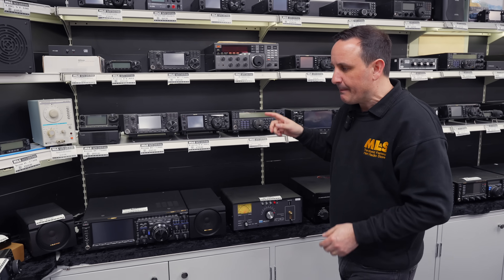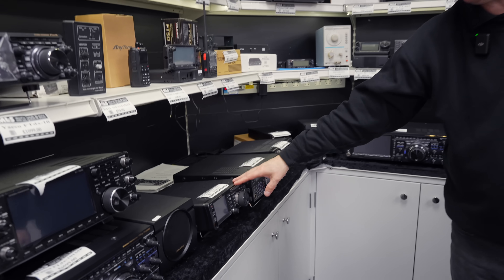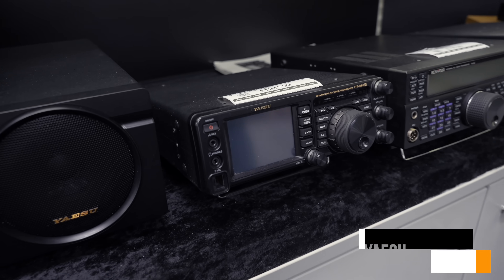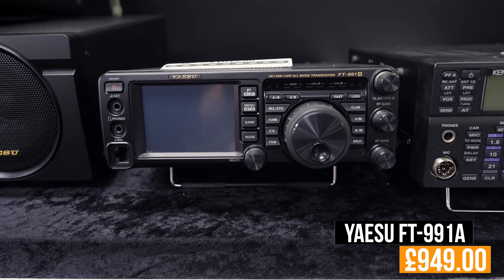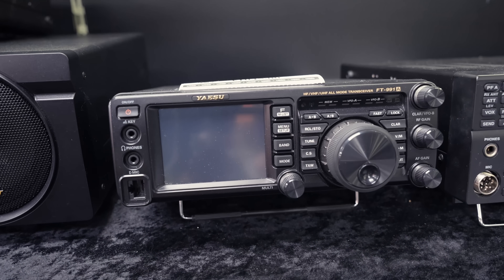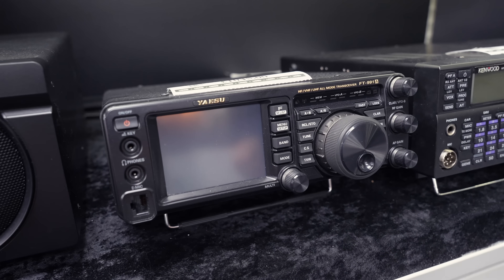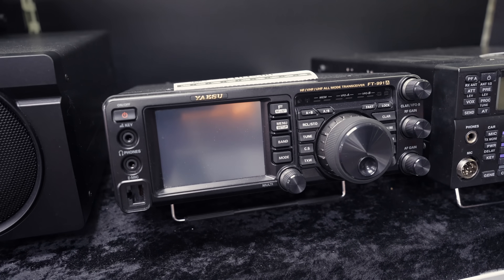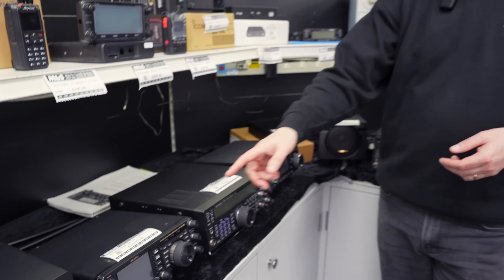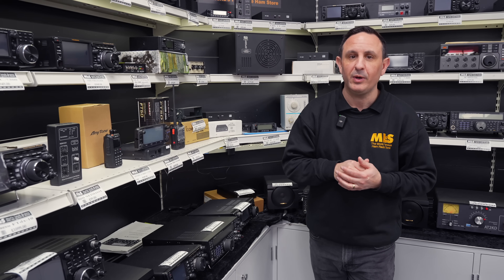Moving across, we're going to look at the Yaesu FT-991A — the shack in a box. Not many radios nowadays will give you near enough all of the bands in one little box: HF, six meters, two meters, and seventy centimeters, plus C4FM for System Fusion. At £1,045 less five percent, it's a great way to go.